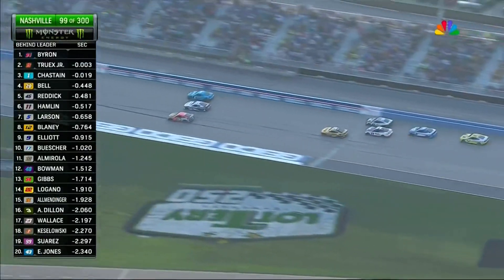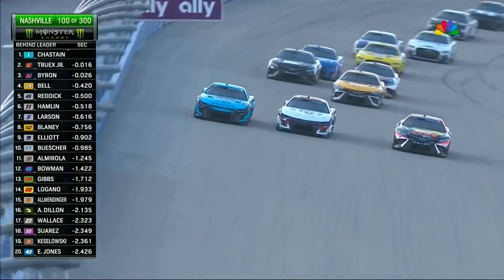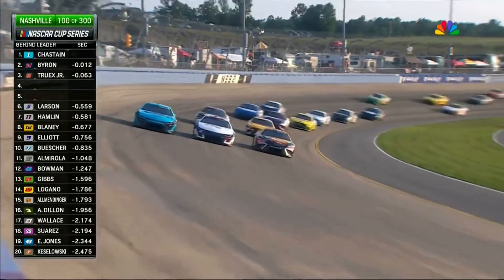That's Christopher Bell in the 20 holding on to fourth right now, but still the fight for the top position. So important right now for the spotters to be reminding them — you're three wide, whether on the top, the middle, or the bottom. You have to give each other room, especially on corner entry.